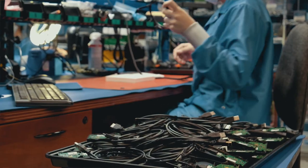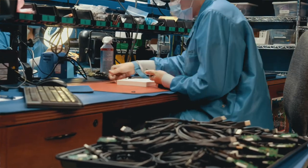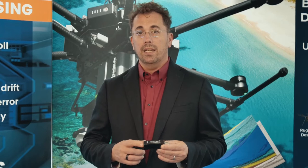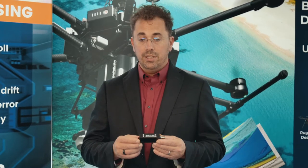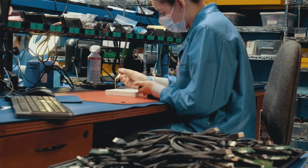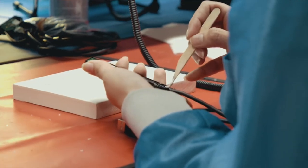We combine those IMUs into larger systems, first with various types of magnetometers, including at the highest end flux gate magnetometers, into our AHRS product line. We also make inertial measurement units combined with small MEMS magnetometers.